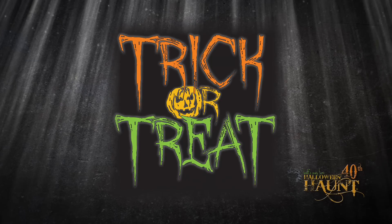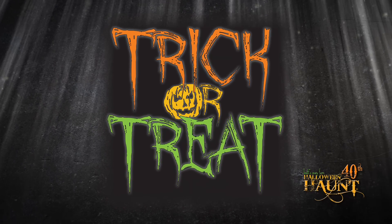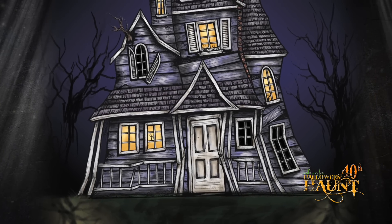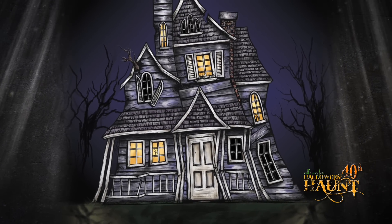The next thing I want to talk to you about is Trick or Treat. This is my maze — I'm designing this year. I'm really excited about it because this is a maze in which you get to go to our new icon's house, the Green Witch, for 2012.